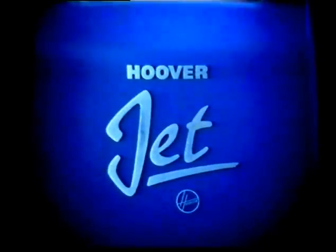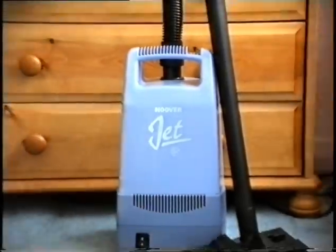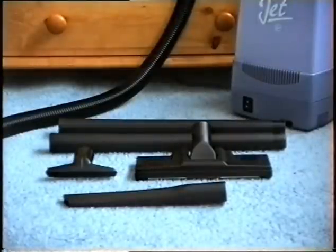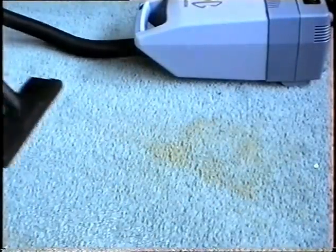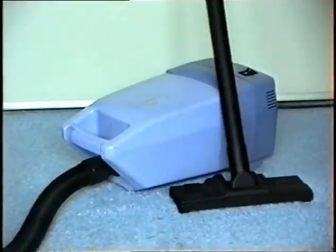Are you looking for a budget-priced, compact, powerful, lightweight vacuum cleaner that can tackle jobs all around the home? Then look no further. The Hoover Jet has arrived. The Jet uses no bags and has a powerful 800-watt motor and a complete set of cleaning tools to tackle everything from carpets to curtains. Jet has 800-watt power to force dirt out of carpets far more efficiently than you'd imagine. Join the Jet set with the new Hoover Jet.